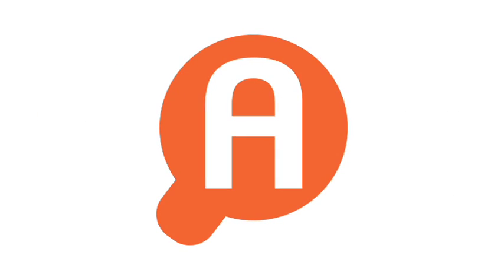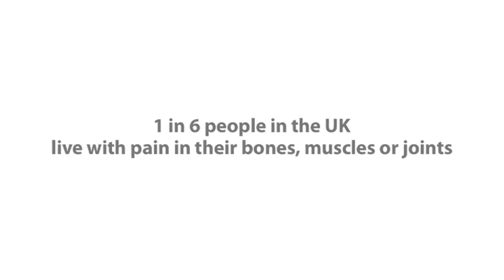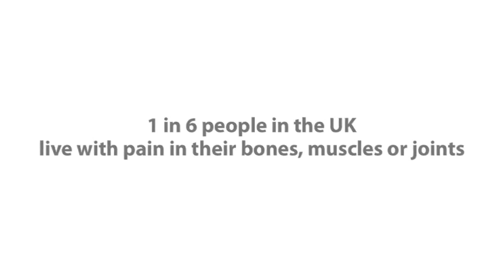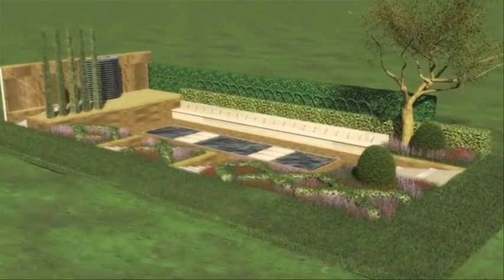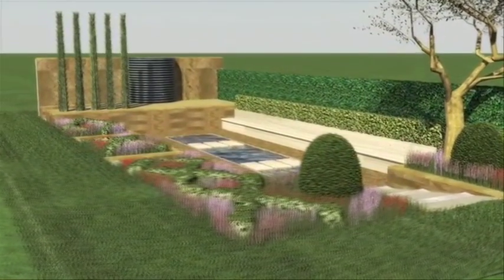In 2010 we relaunched ourselves to raise awareness of the charity and also of arthritis as a disease. Arthritis Research UK gave me the brief 'rebirth' and they wanted a garden that portrays this word. To me that translates as Renaissance and gives me a chance to fulfil one of my lifelong dreams — to do an Italian Renaissance garden at Chelsea.